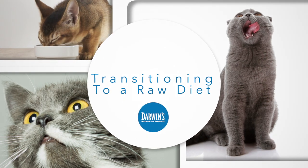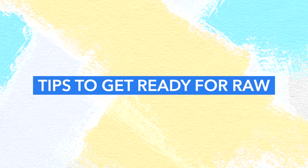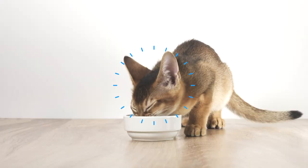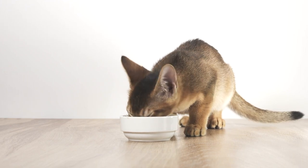Feeding Darwin's raw meals helps thousands of cats every year live longer, healthier lives. Here are some tips to help make the switch and get you and your cat ready for raw. Many cats immediately take to their new raw diet, but you can help make this transition even easier.